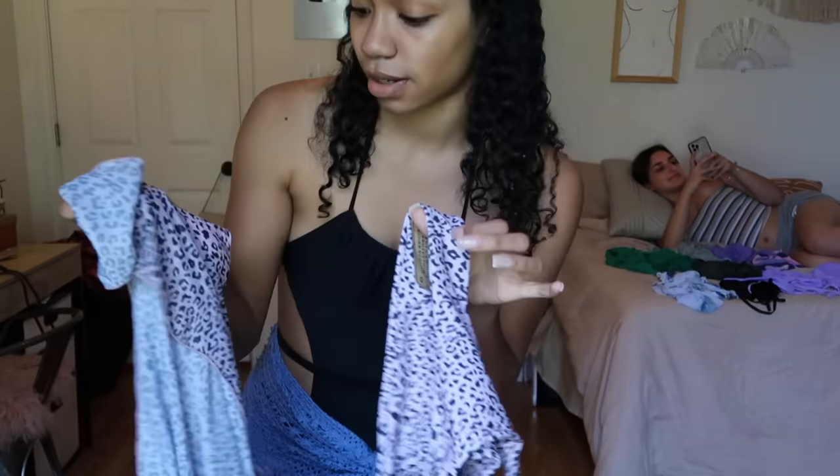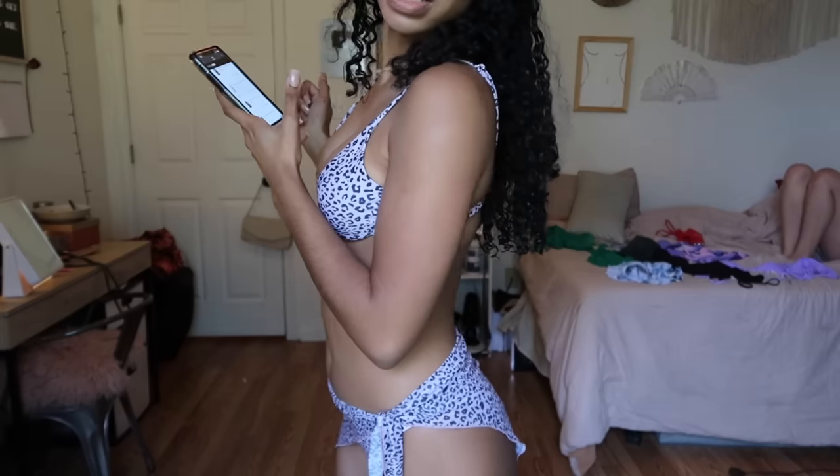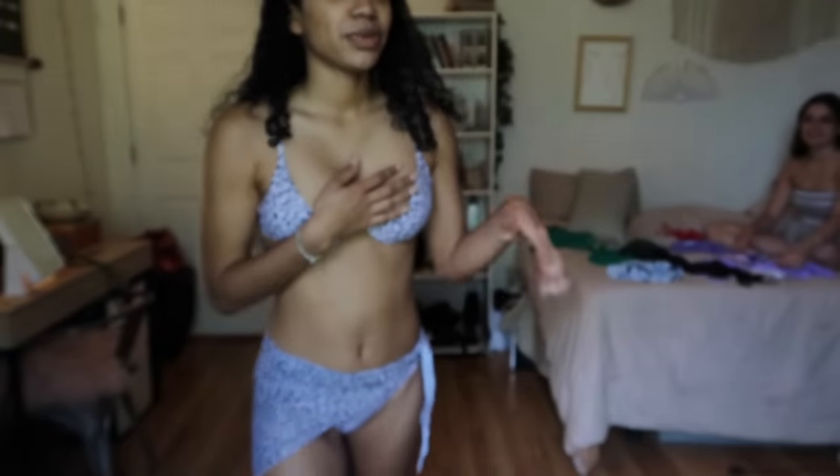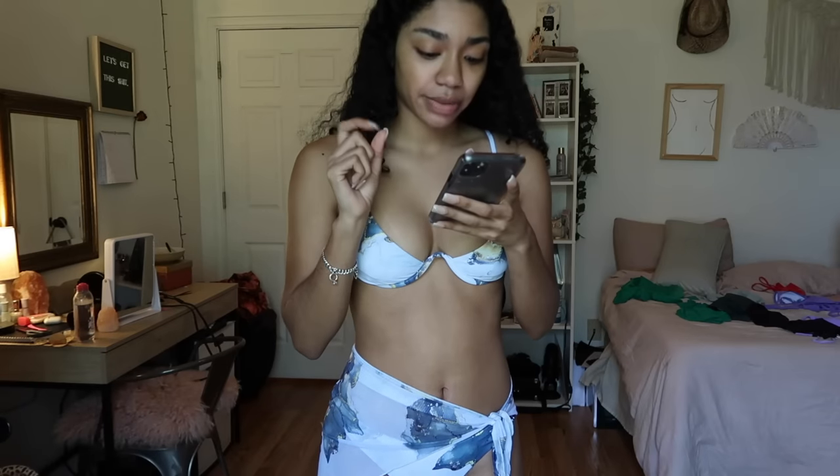Next is this little cheetah print purple one. The skirt doesn't do much — I think it's just for decoration at this point. This is the Paradise With Me three-piece bikini set in leopard and it's $24.99. It's more expensive because you're getting three pieces. Honest rating: a seven. The bottoms are a ten — I really like those bottoms, they look so comfy.